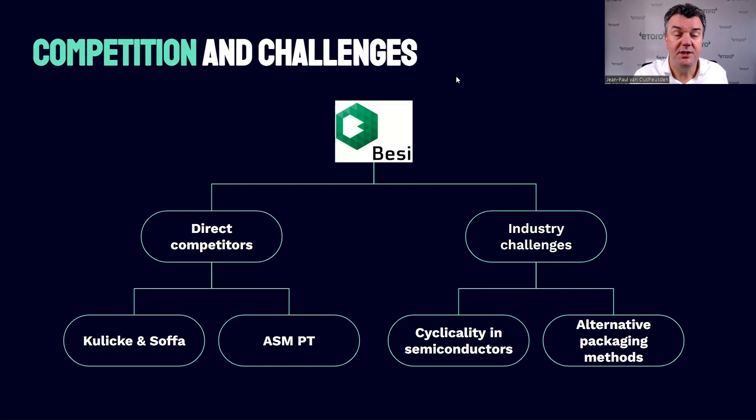Looking at the competition and challenges: unlike ASML, BZ is not a monopoly. There are other parties doing advanced chip packaging — two by name are Kulicke and Soffa and ASM Pacific Technologies, another spin-off of Philips. For industry challenges, there is the cyclicality of the semiconductor business, and perhaps most importantly, there are other advanced packaging methods out there. Technology often develops fast, and it remains to be seen whether the hybrid bonding technique BZ has bet on will prevail and be widely adopted in the coming years.